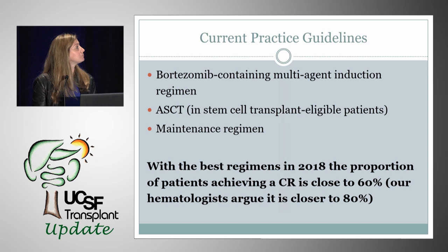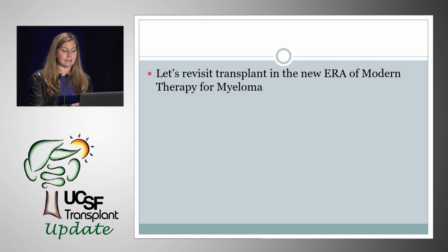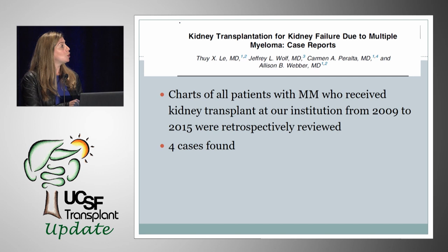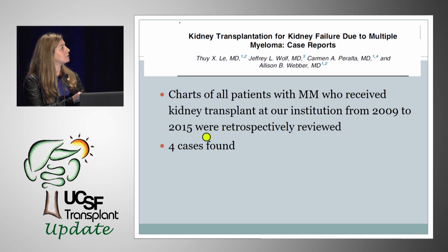However, a large proportion of these patients remain dialysis-dependent and continue to have poor survival and quality of life — which is really contributed to by the ESRD and not so much the myeloma anymore. So we need to revisit transplant in the new era of modern therapy for multiple myeloma. Our study was a chart review of all patients with myeloma who received a kidney transplant at our institution from 2009 to 2015, and we found four cases.